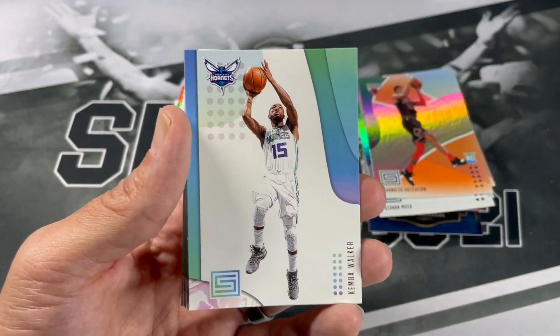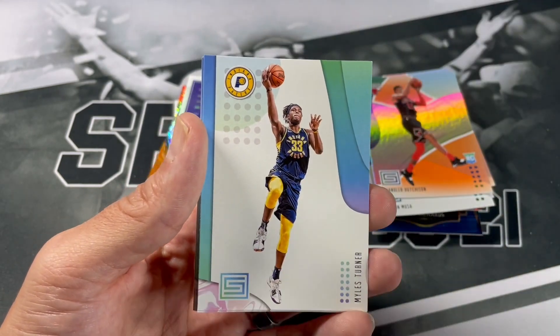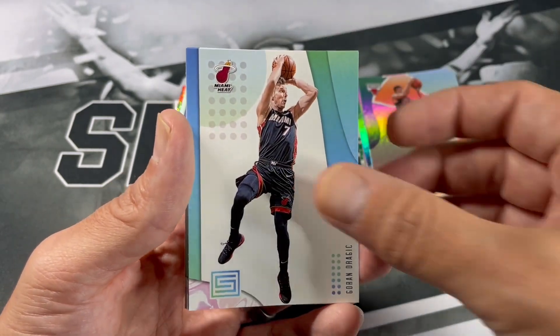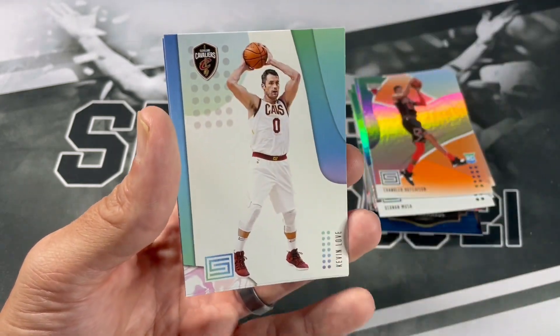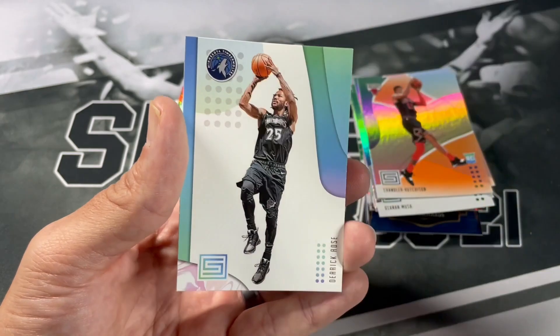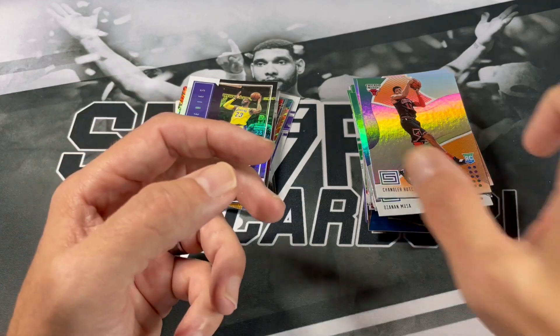DeMar DeRozan, Kemba Walker, DeMarcus Cousins, Miles Turner, Goga Bitadze, Jayson Tatum, Kevin Love, and Derrick Rose. Alright, to be entered into this video make sure you put the requirements down below — if it's in the notable stack it's up for grabs.